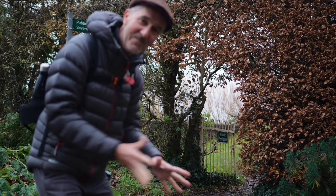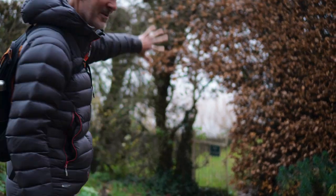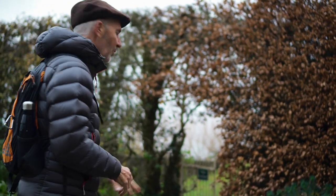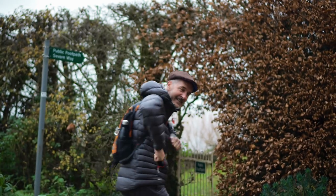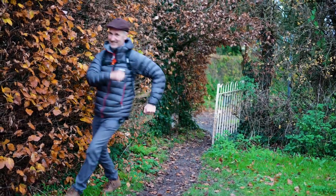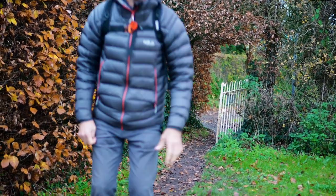Isn't this just the sort of way you want to start a walk? A beautiful little hooped archway through a beech hedge. Walk this way. If I'm going to avoid the mud, I might do some silly walks today.